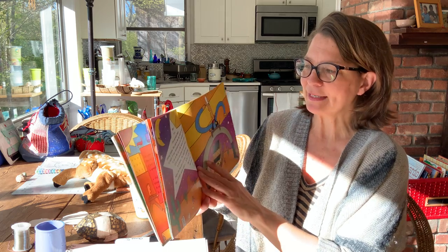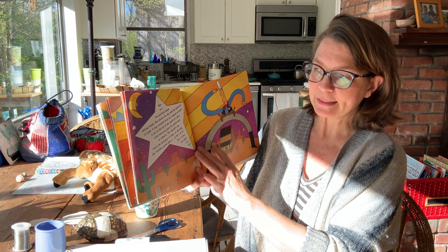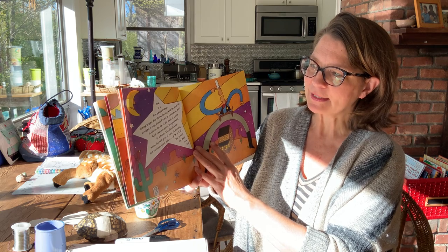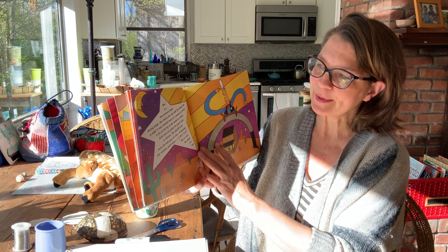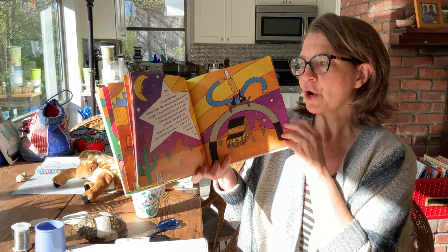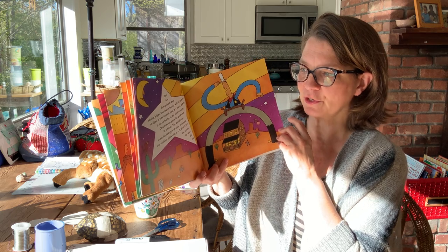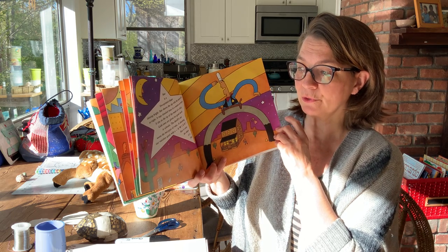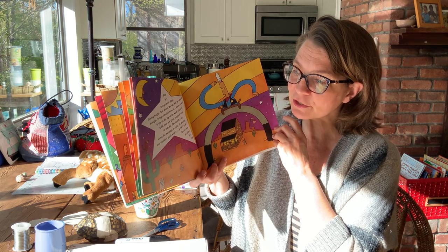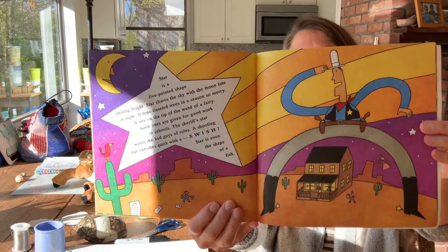Star is a five-pointed shape, shining bright. Star shares the sky with the moon late at night. It tops tinsel trees and is seasoned so merry. It sits on the tip of the wand of a fairy. Gold ones are given for good work in schools. The sheriff's star warns the bad guys of rules. The shooting star vanishes quick with a swish. Star is even the shape of a fish.